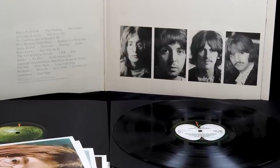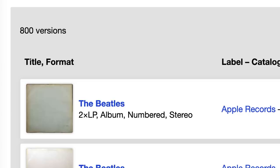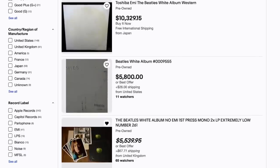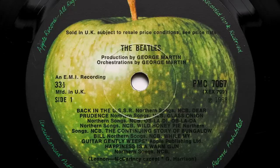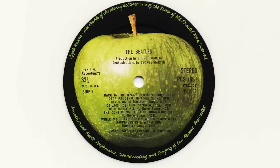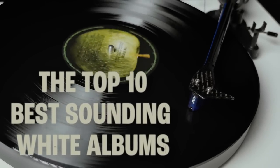Finding the best sounding version of the Beatles White Album is no easy task. There are currently 800 versions listed on Discogs and thousands of copies for sale on eBay. But what's the best way to get the most out of this album? I'm Andrew from Parlogram and with a little help from these, I'm going to tell you what I think are the top 10 best sounding White Albums.